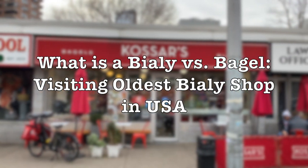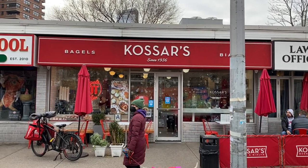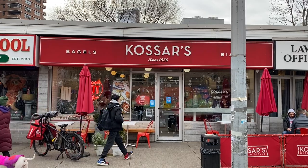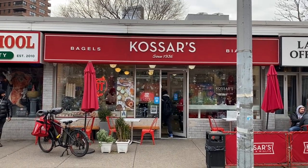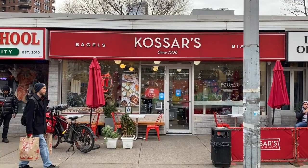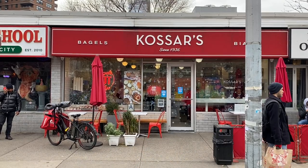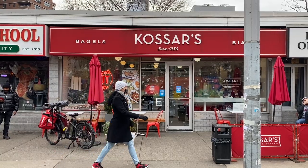Kosar's on Grand Street by the corner of Essex has been in business since 1936 and it's the oldest Bialy bakery in the United States. We're going to go inside, check out both their Bialys and their bagels, and explain the difference between what is a Bialy versus a bagel. You'll be surprised.